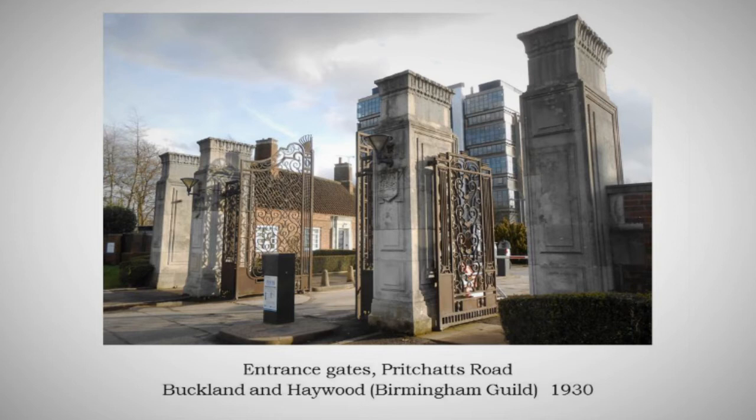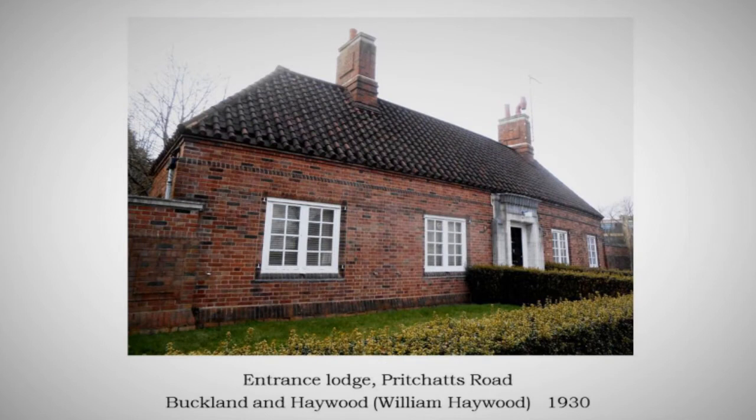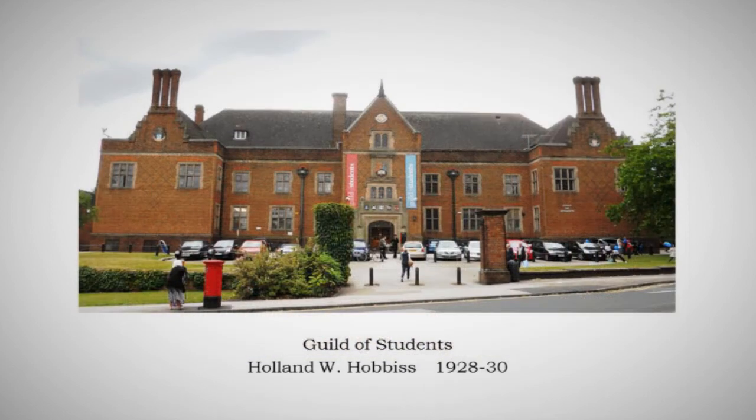That is by William Haywood of Buckland and Haywood, and the ironwork of the gates is by the Birmingham Guild, who were very proud of it. The style is classical neo-Georgian going art deco-y in those towers — extremely eclectic, but the particular thing is the sheer formality. The lodge houses are wonderfully designed and are actually convex — if you go through the gates they open out so that you open out into a university precinct. It's quite subtly designed.